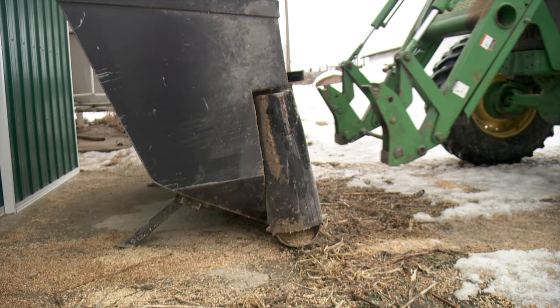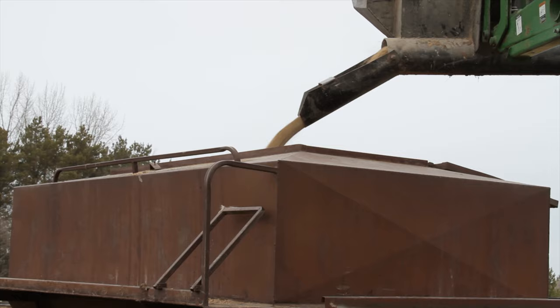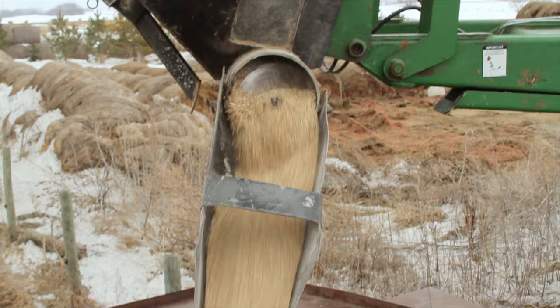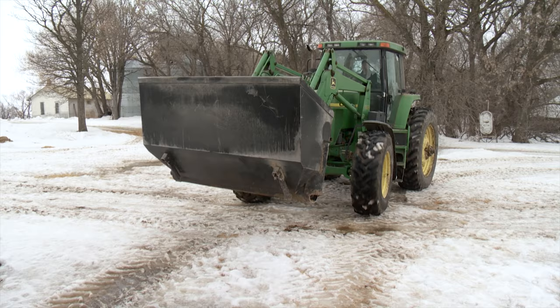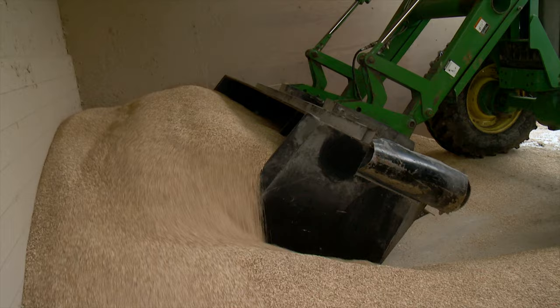Van de Velde says this unit allows them to feed pretty much anything that can run through an auger — mainly rolled oats and barley, but also a bull ration consisting of pellets, corn, and oats in their self-feeders. This bucket has been used by the Van de Velde family for about six years and they're very pleased with its performance and durability. At the time of the visit, eight-foot buckets were selling for $2,350, while the smaller seven-foot units were priced at about $2,000.